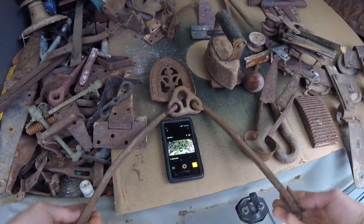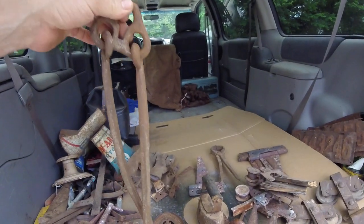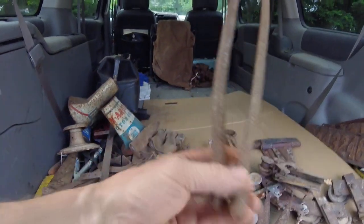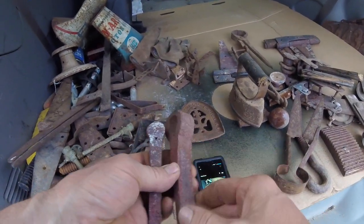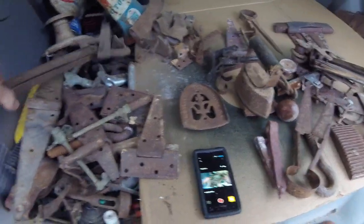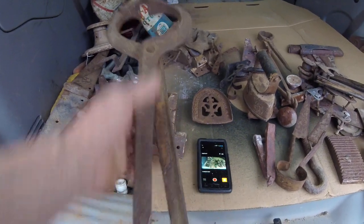There's the other one - not quite a match but it's close. This piece I'm not quite sure about - that might have been for holding the cooking pots over the fireplace. These are barn door hinges, hand forged by a blacksmith. They would just drive these right into the beam and it would work something like that. These don't match but they're cool.